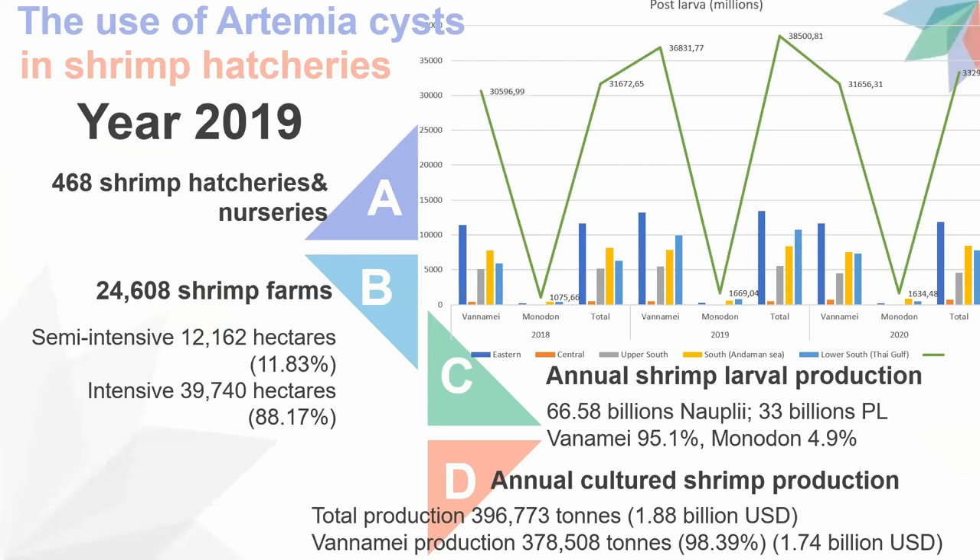The last type is chilled Artemia, where Instar 1 and 2 are collected and packed in trays or boxes. This slide shows the number of shrimp hatcheries and grow-out farms registered with the Department of Fisheries in 2019. There are around 468 shrimp hatcheries and nursery shrimp hatcheries in Thailand. The graph shows total shrimp post-larvae production from hatcheries for 2018 to 2020, with Penaeus monodon H1M contributing as high as 95%.